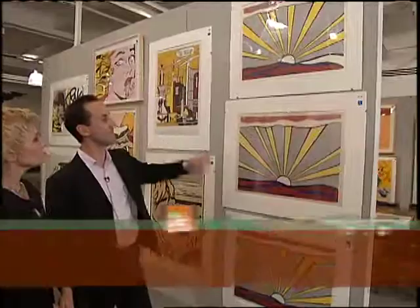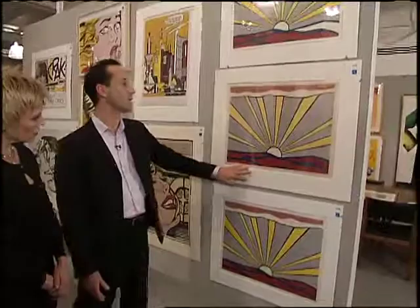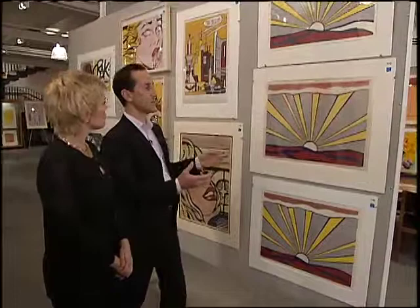All three of these Lichtensteins look exactly the same to me, but Todd's going to tell us why their value is extremely disparate. They do look similar, but they are in some way all different. The top one here is a proof before publication — you can see that in this white line here, which gets filled in once the print is published. The center one is signed in pencil by Roy Lichtenstein. And the bottom one is a regular published edition.